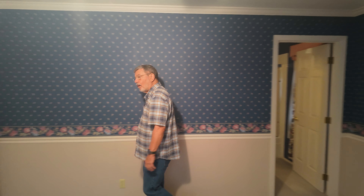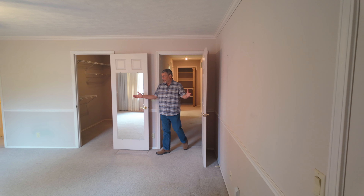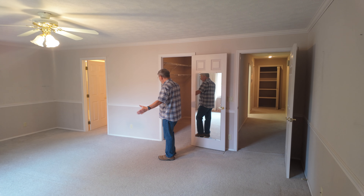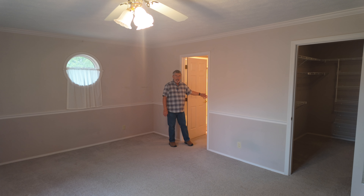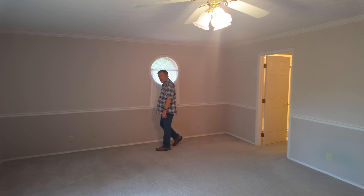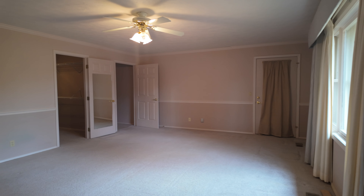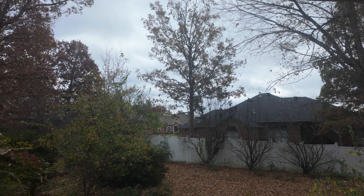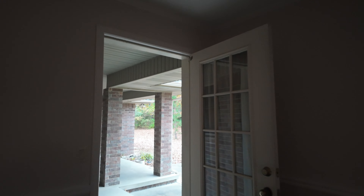Now let's go down to the other end of the hall and look at the larger of the two en-suite bedrooms. This one is giant. There's a huge walk-in closet with plenty of room, and a private bathroom with a double vanity, walk-in shower, and separate jetted tub. This is a very large primary bedroom suite. It has a large picture window looking out over the backyard, letting in plenty of light, and a door right out to the covered patio and the backyard.